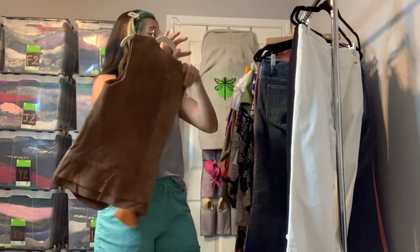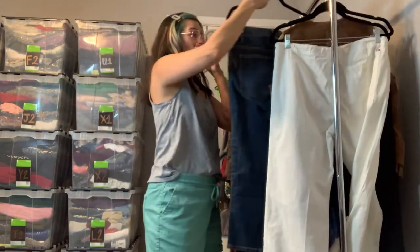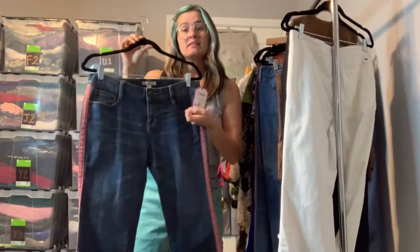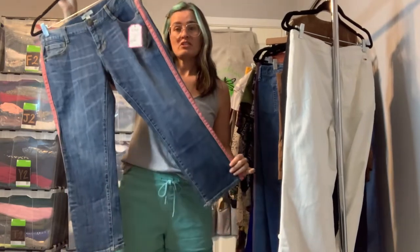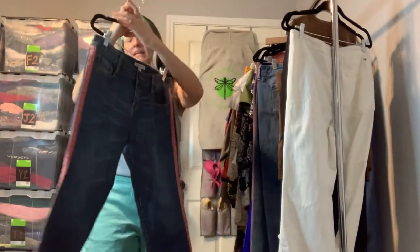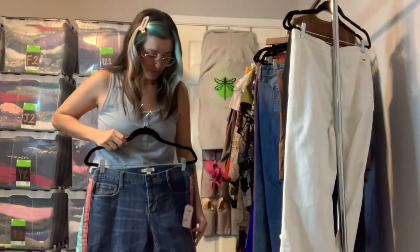This is a pair of Cabi jeans — the Johnny Crop Tux in a size 6. They are new with tags. Just a medium wash with a red tux stripe down the side — really basic denim otherwise. These are super cute; I like the crop length.